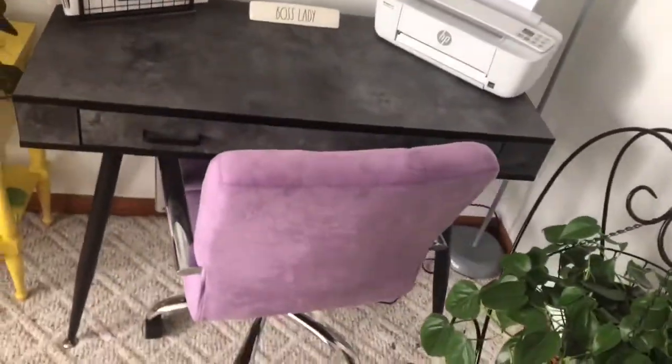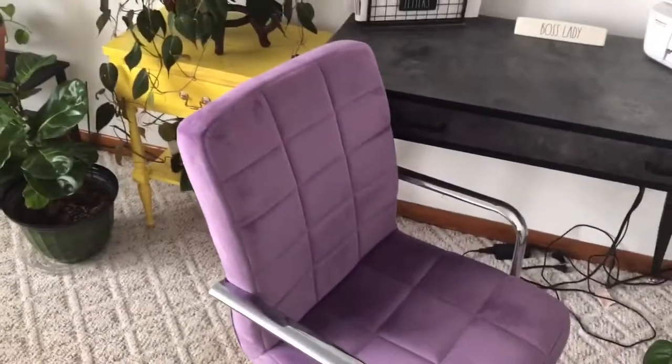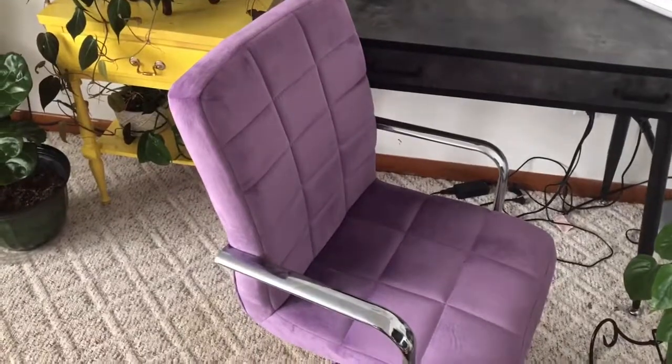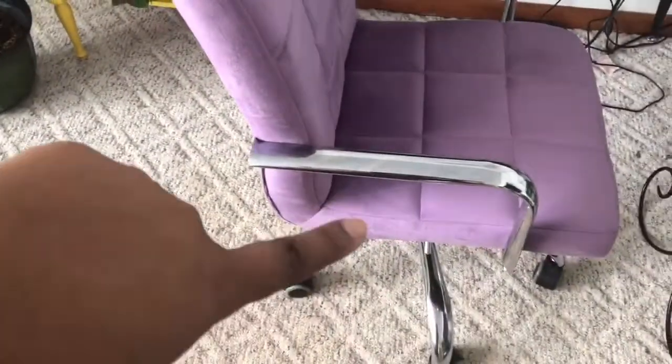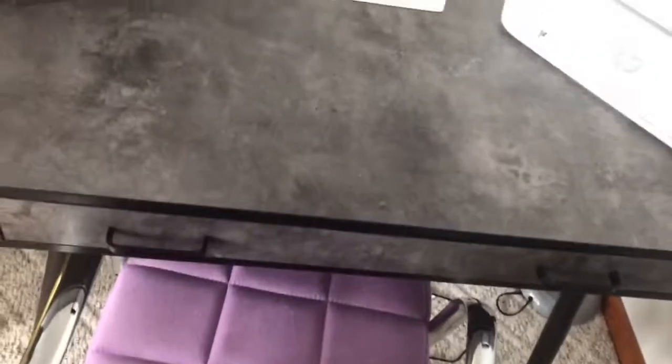My favorite part is this chair. It actually came from HomeGoods — my favorite color is purple, and my husband picked this chair out for me. I really love it, it's very comfortable. It has a little kickstand so you can lower or raise it.